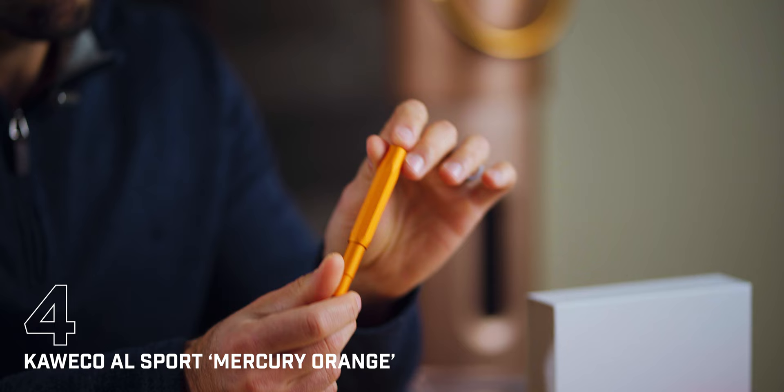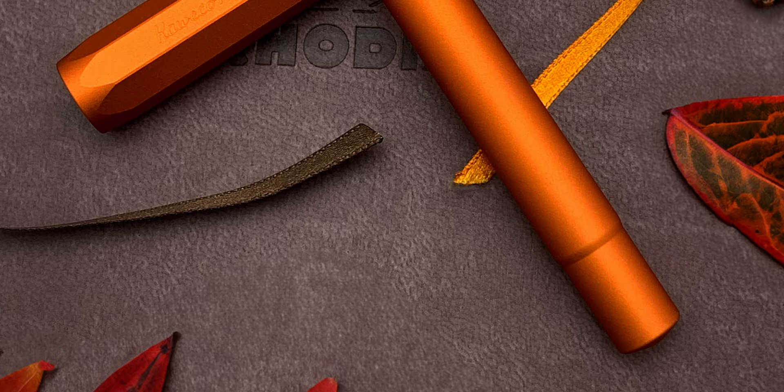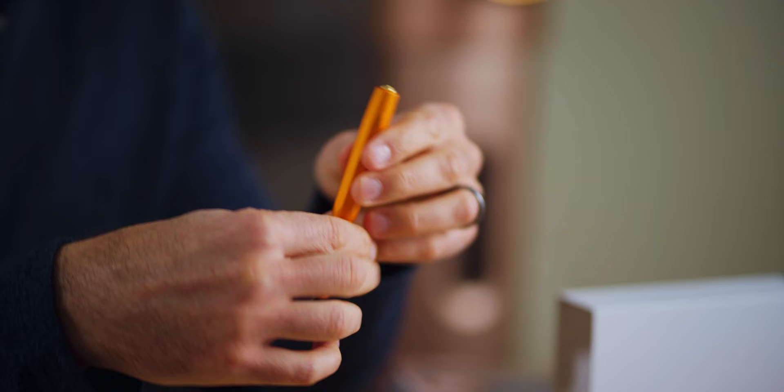Sliding from last month's top spot to number four, we have the brilliant, juicy Kaweco AL-Sport Mercury Orange fountain pen. As warming as the sun on a crisp autumn afternoon, the Mercury Orange design has an energetic yet comforting feel. For this Goldspot exclusive limited edition design, Kaweco machined a solid piece of lightweight aluminum into a pocket-friendly minimalist fountain pen, then anodized the cap and barrel in a burnt orange with matte finish. A subtle impression of the pen's branding and the Goldspot logo design adorn two of the cap's eight faceted sides. A gold plated stainless steel nib and medallion accent the luxury of this pen.